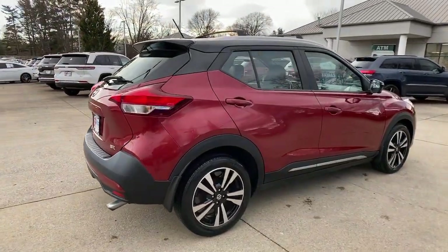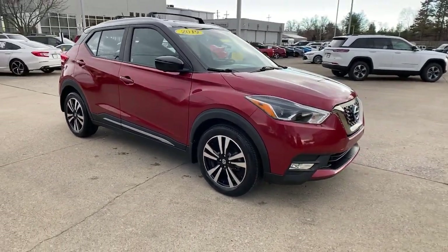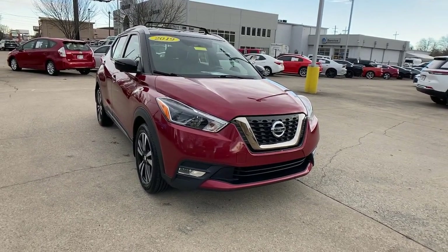Get acquainted with the 2019 Nissan Kicks. With less than 20,000 miles on the odometer, this vehicle stands out from the rest. This Nissan Kicks packs a lot of fun into an efficient compact package.